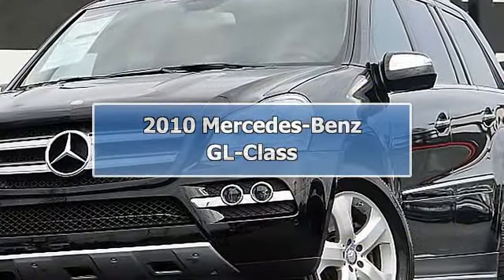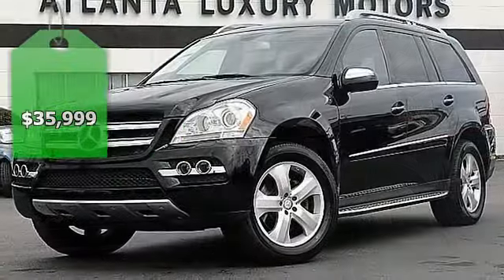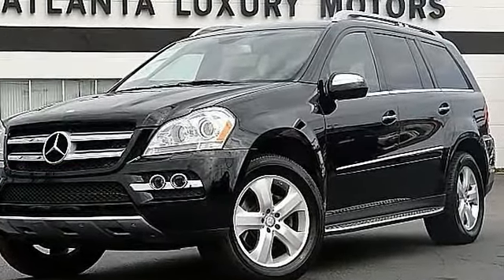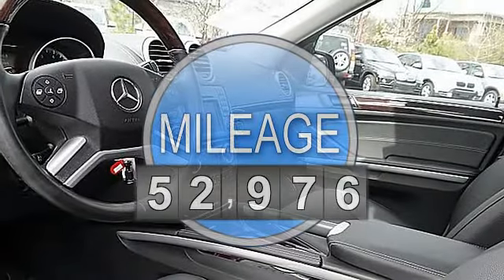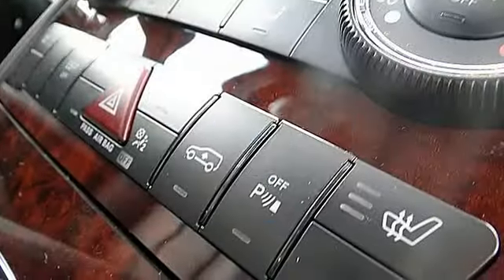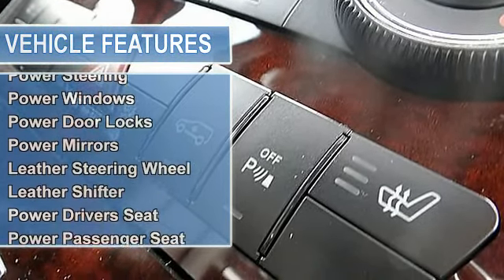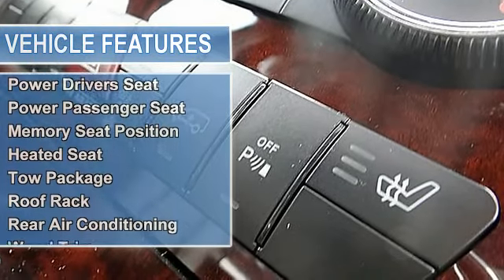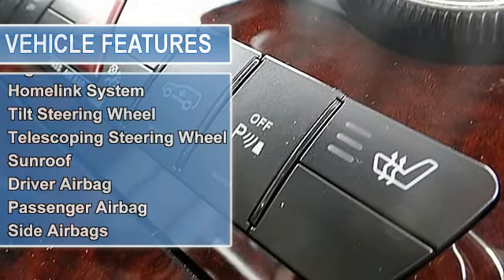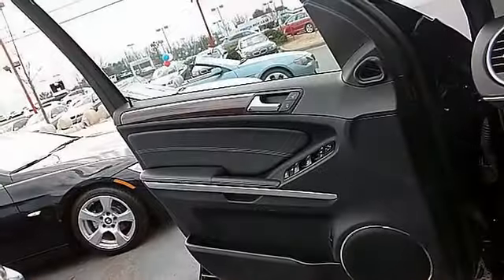It's got it all! Premium P2 Package, Sports Package, Navigation, DVD Player, Backup Cam and lots more. 2010 Mercedes-Benz GL450, 4.6L, automatic, 52K miles, black on black, 5-door AWD SUV. Premium P2 Package, Sports Package, GPS Navigational System, Backup Camera, DVD.